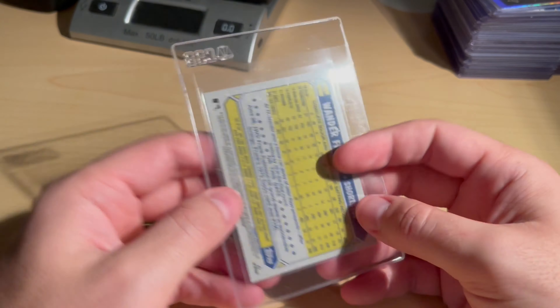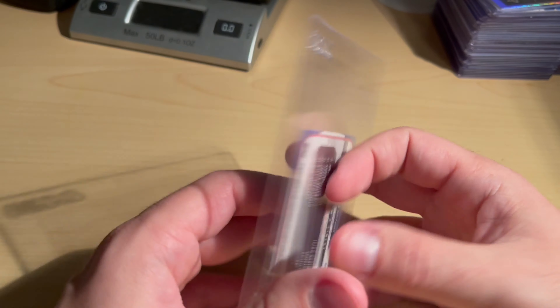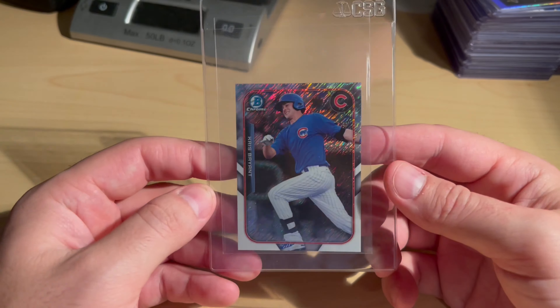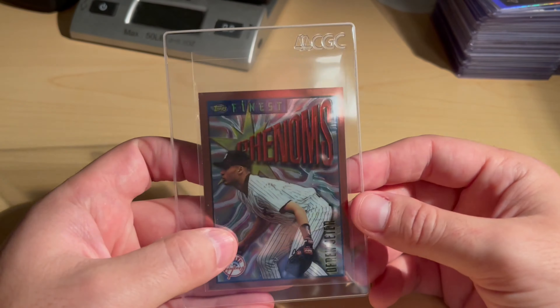CSG 10 Wander Franco — got no love in the slab so I'm going to try my luck with PSA. Got this really cool Kris Bryant — I believe this is a rookie card with a blue shimmer prism, going to test my luck. Phenoms Topps Finest Derek Jeter — just a base card here.